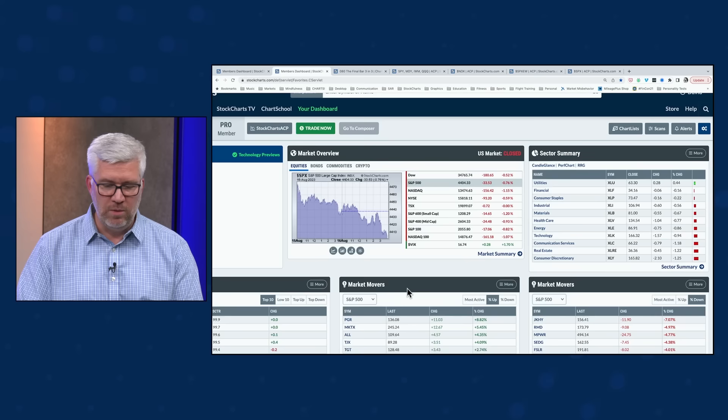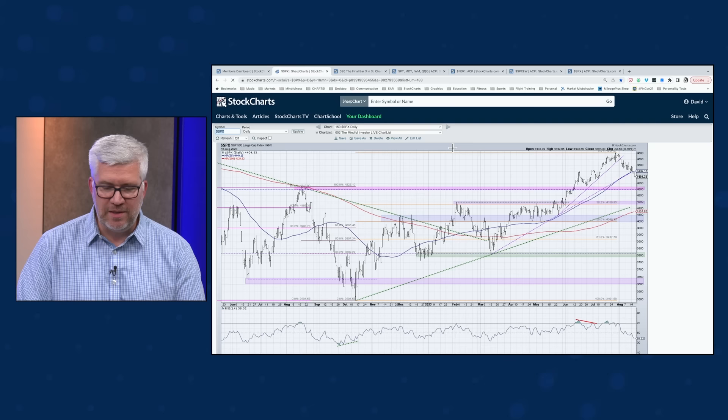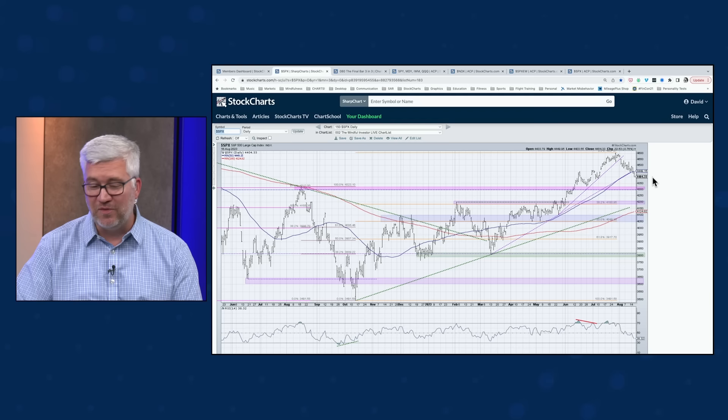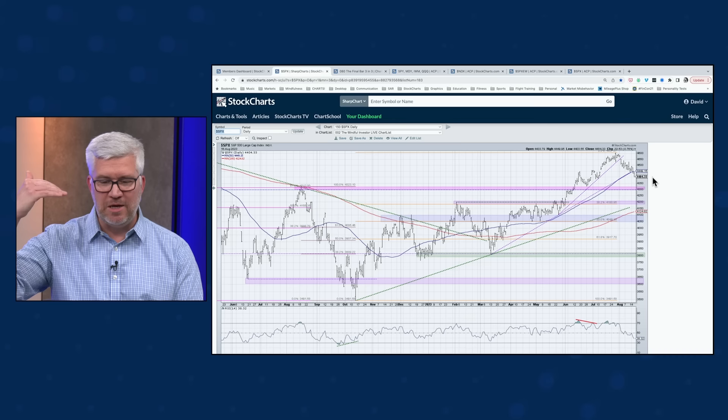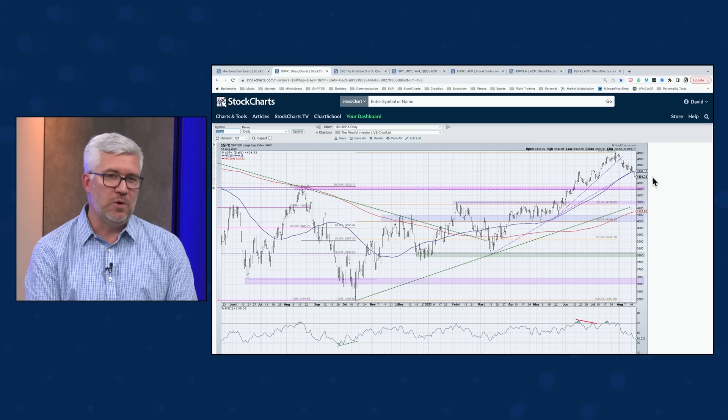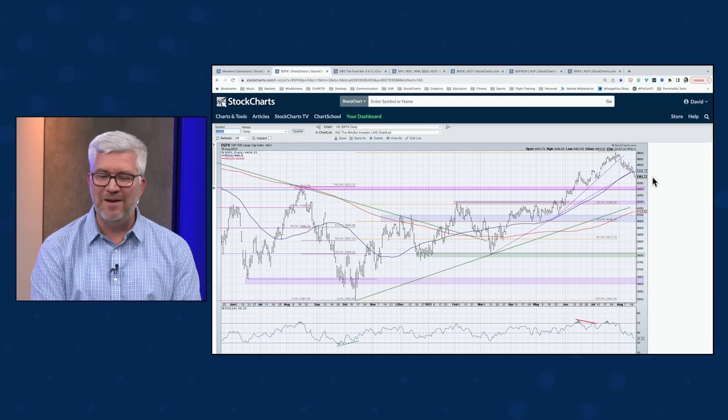Looking at the daily S&P chart: two days ago we were talking about the 50-day moving average — the big line in the sand. Can we hold the 50-day? If so, this is just a brief tactical pullback and the next leg higher is pretty clear. We failed to hold the 50-day. On yesterday's show we discussed a close below the 50-day for the S&P and the Nasdaq 100 being concerning but not the end of the world — we needed to see if there would be a follow-through day.